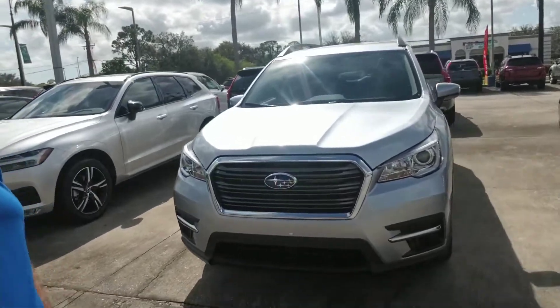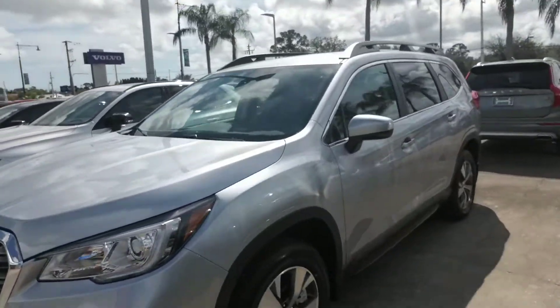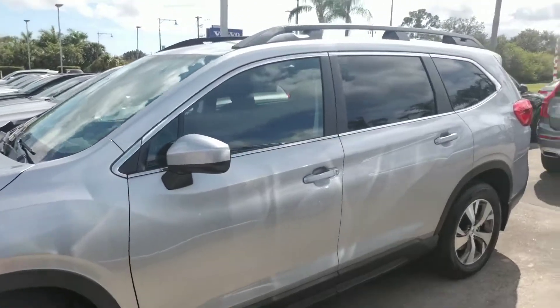Hello, Romeo. This is Joseph Hanks and it's always a beautiful day here at Subaru of Melbourne. Today I'm here to show you the 2020 Subaru Ascent that you are interested in. I'm just going to give you a quick walk around the vehicle so you get a nice visual of it.